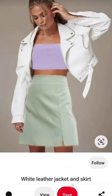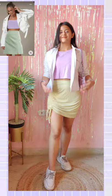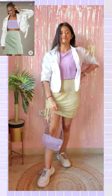Look number 1. I just love the combination of pastel colors, definitely going to wear this look outside. I rate this 10 out of 10.